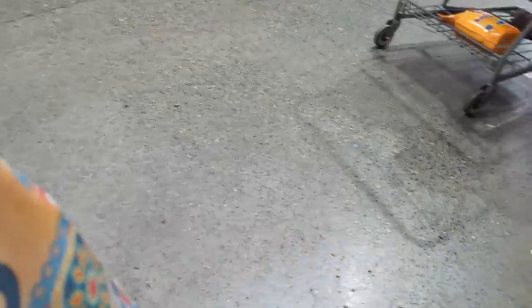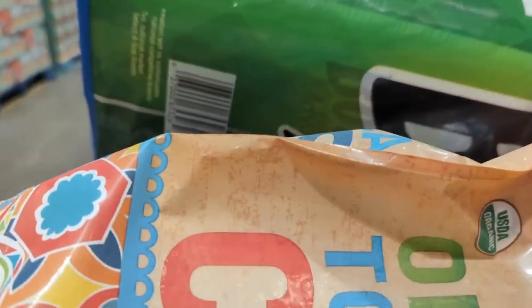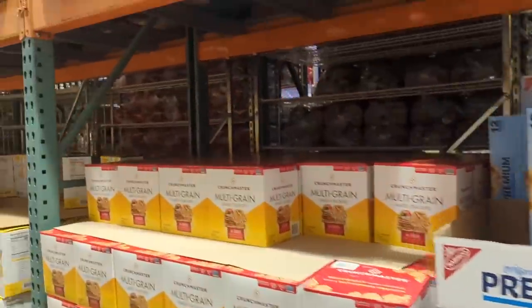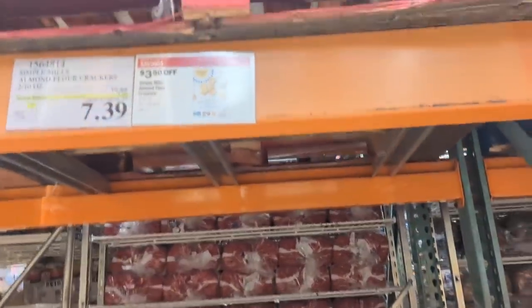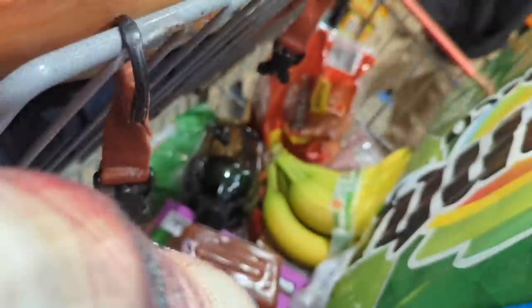You grab one — Jeff needs his tortilla chips. So the kids' favorite almond flour crackers are supposed to be on sale. Yes, so we're gonna stock up. Did you see these? These are on sale. Let's see, there was a limit — let's get six because the limit's six, we'll stock up for a while. If we can fit them in our cart. You got how many? Three, four, five, and six.